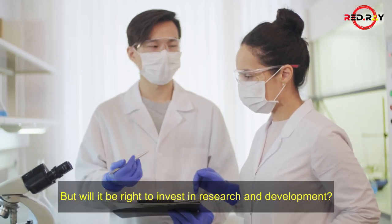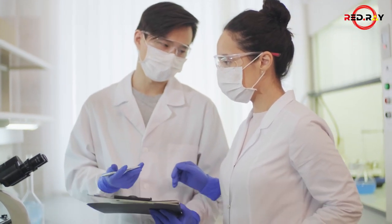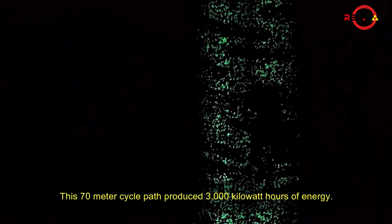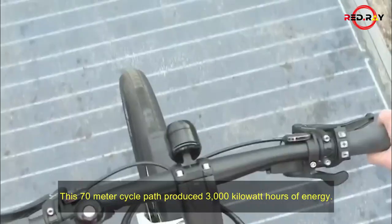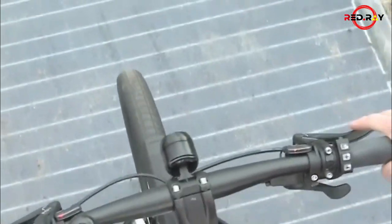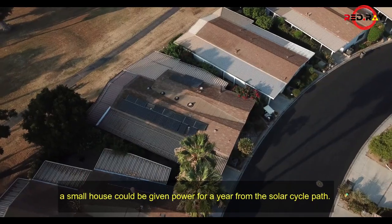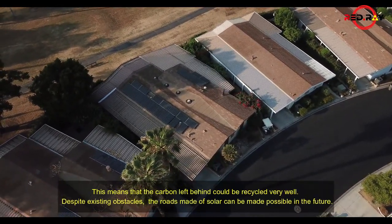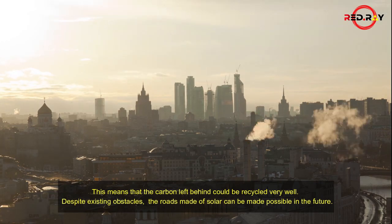But will it be right to invest in research and development? In 2014, the Netherlands made a solar cycle path. This 70-meter cycle path produced 3,000 kilowatt-hours of energy — in other words, enough to power a small house for a year. This means that the carbon footprint left behind could be offset very well.